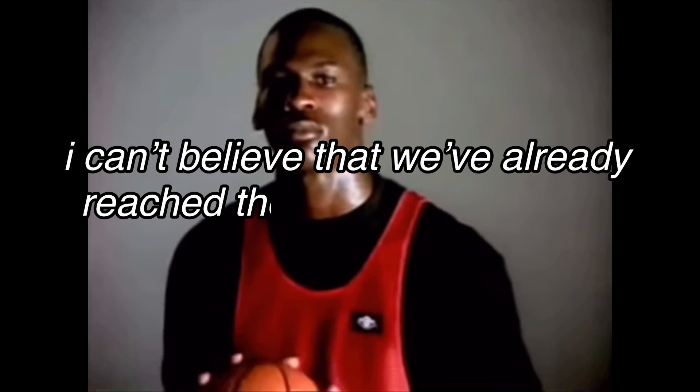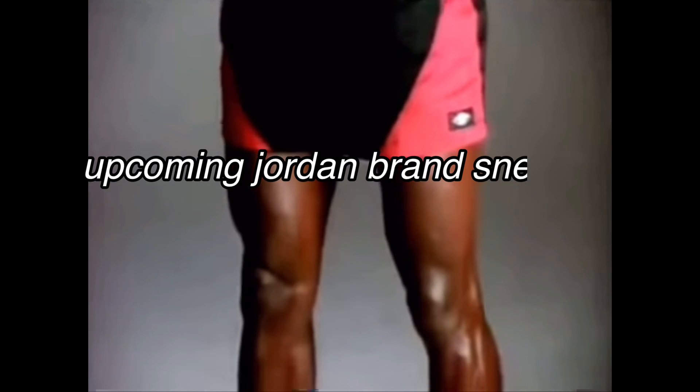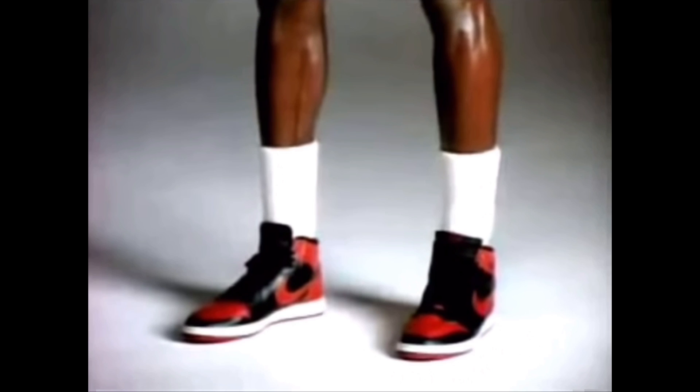I can't believe we've already reached the end of September, and in a couple of days it'll be October. Because of that, I kind of wanted to make a video about the upcoming Jordan Brand sneaker releases for the month of October. This is something that I want to start doing for every month now, where I highlight the upcoming sneaker releases for Jordan Brand specifically for the upcoming month.